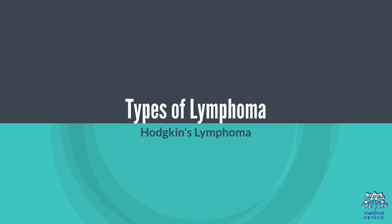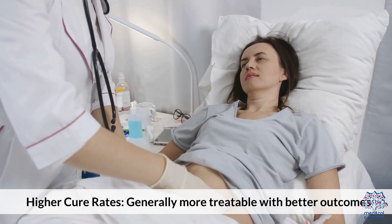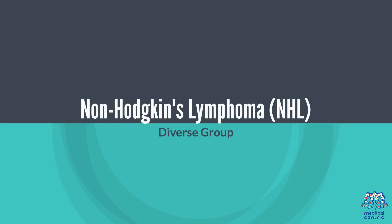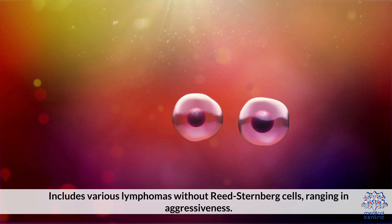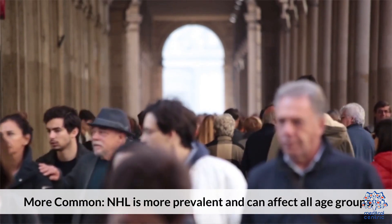There are two main types of lymphoma. Hodgkin's lymphoma is characterized by large abnormal lymphocytes called Reed-Sternberg cells and generally has higher cure rates, making it more treatable with better outcomes. Non-Hodgkin's lymphoma (NHL) is a diverse group that includes various lymphomas without Reed-Sternberg cells, ranging in aggressiveness, and is more prevalent, affecting all age groups.